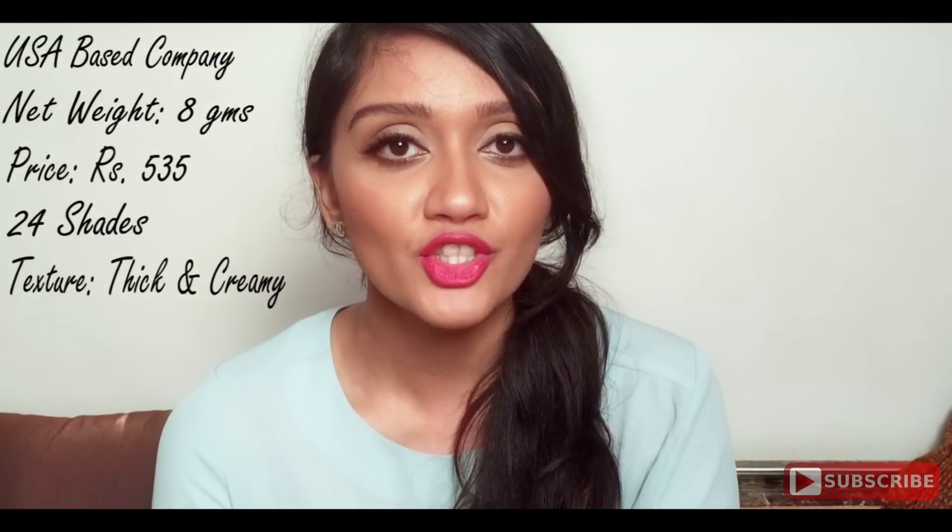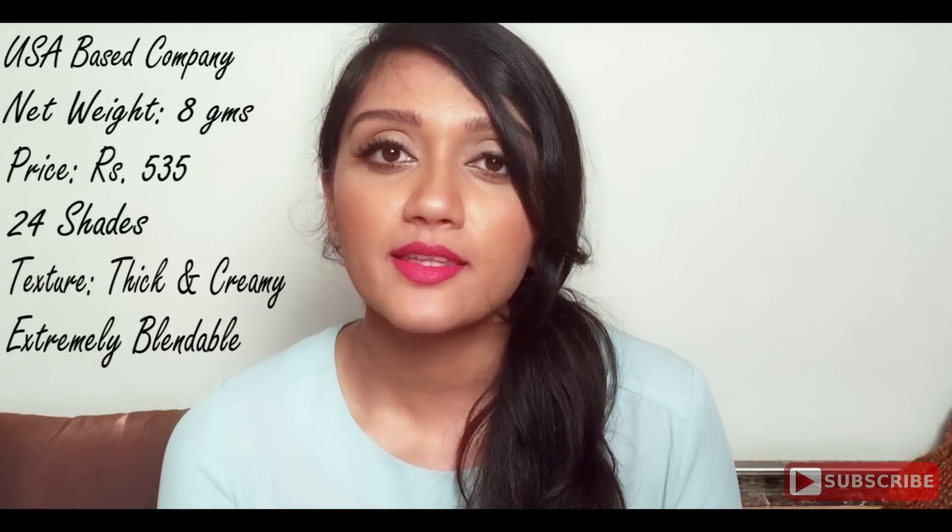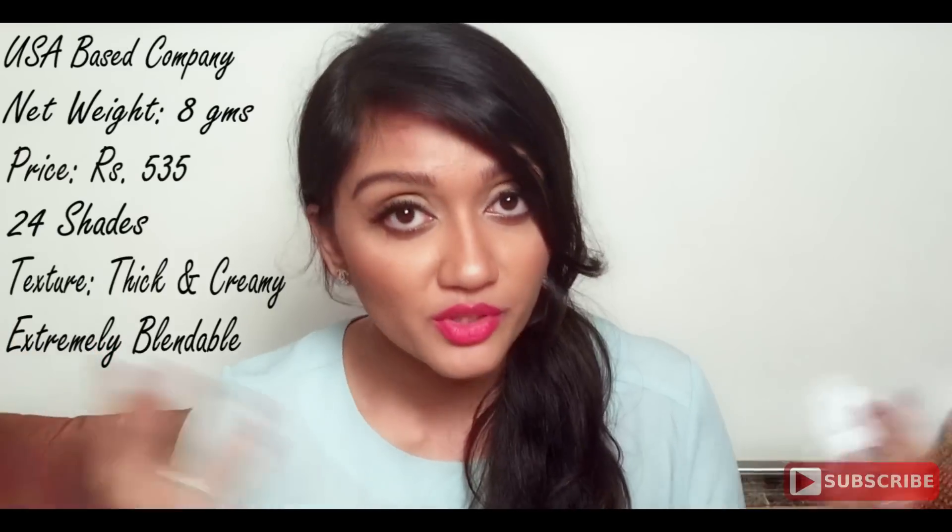Moving on to the texture — the texture of this concealer is quite creamy and super thick, which is really great because it gives you more coverage, especially for the Indian skin tone, dark circles, acne spots, etc. For comparison, it is thicker than the MAC Prolongwear concealer and is almost the same thickness and creaminess as the NARS Radiant Creamy concealer and the L'Oreal True Match concealer. This product is extremely blendable — once you apply it on your under eyes or acne spots, it's very easily blended. I would use a beauty blender to blend something like this, or even fingers.